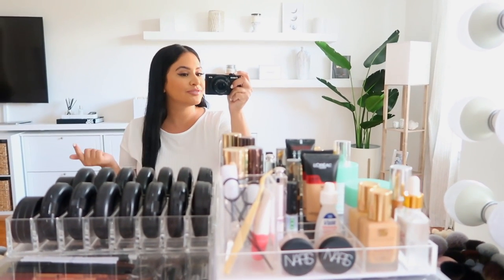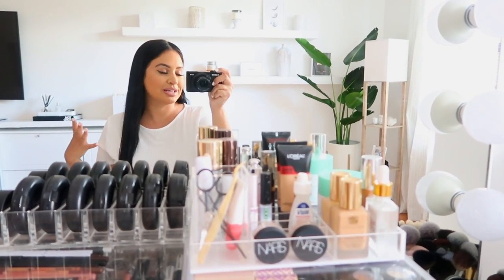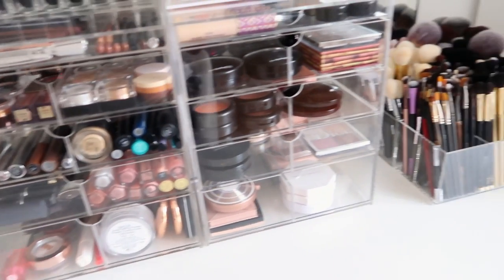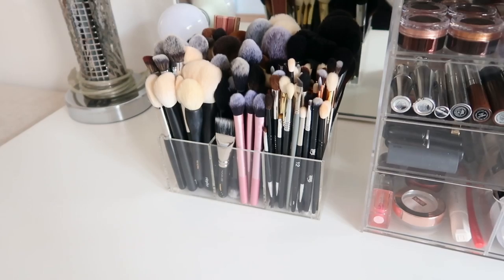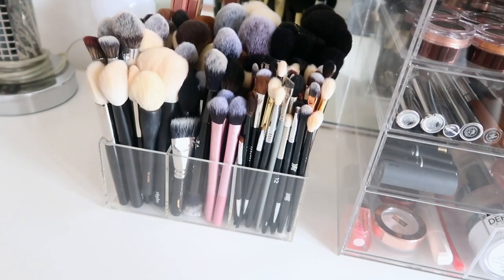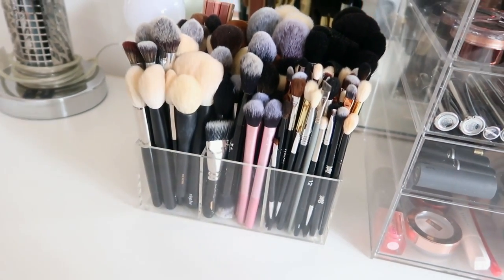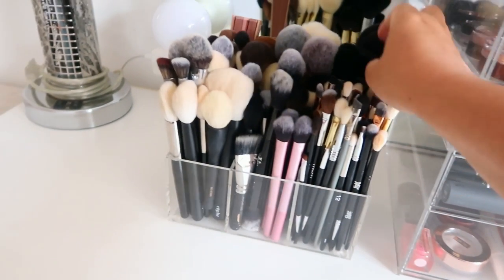I'm filming this with my smaller camera, the Canon G7X Mark II - it's way more convenient. I could use my big camera with the big lens but it's just too heavy. So let's get into the goods. When I sit down to do my makeup I have my favorite brushes on the left - the ones I use on myself. My favorites that I keep on rotation: Smith Cosmetics, MAC, Morphe, Real Techniques, and Wayne Goss.